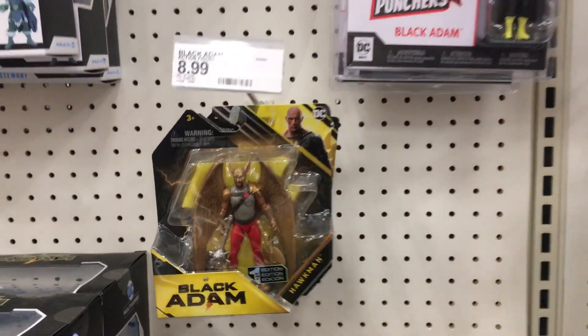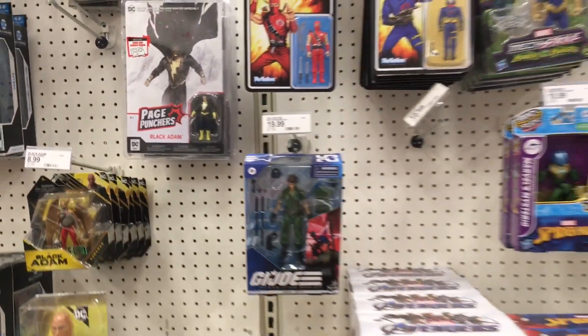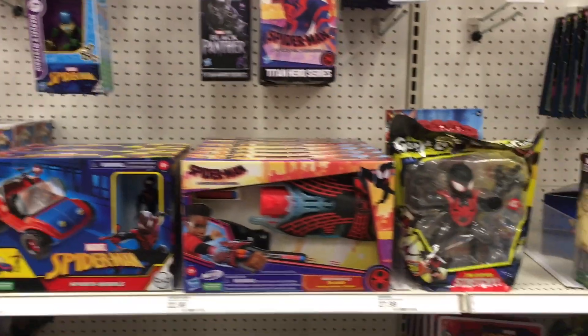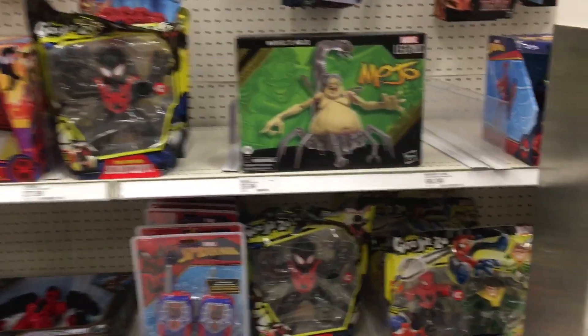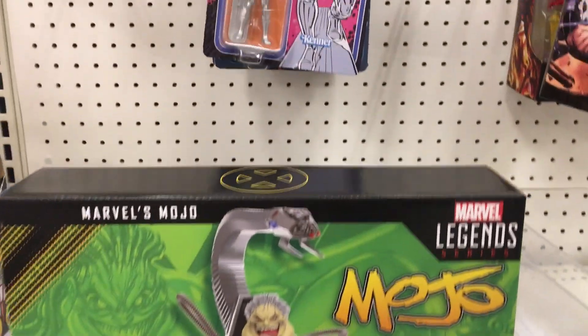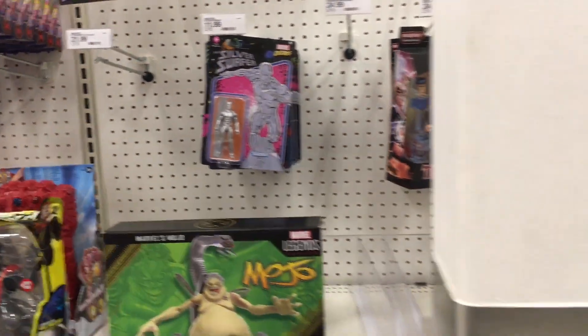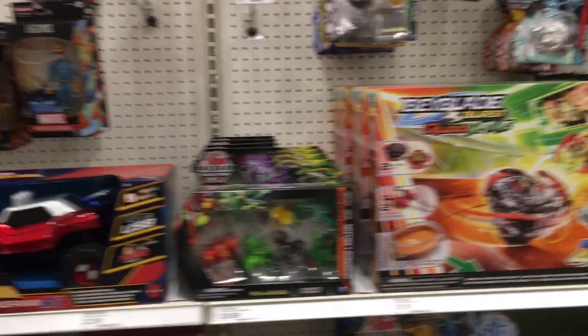They have the Black Adam figure — so they're starting to make an appearance. They also have a Page Puncher, but that's like the comic book style. And then some Marvel — look at this, they have a Legends Mojo, I think he's an X-Men villain and he's freaky. They have Silver Surfer. I love the Super 7 figures.